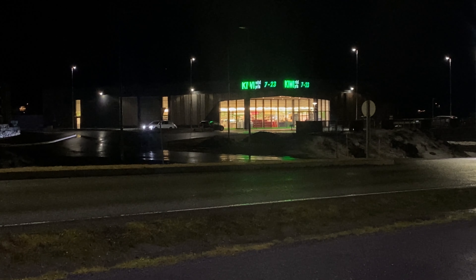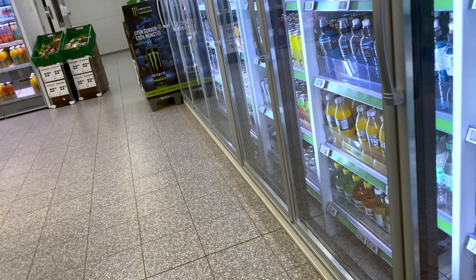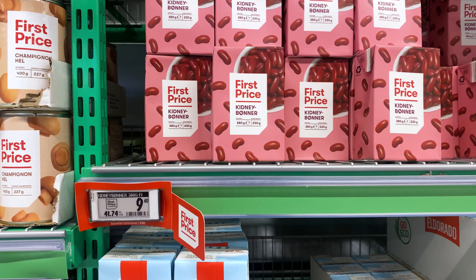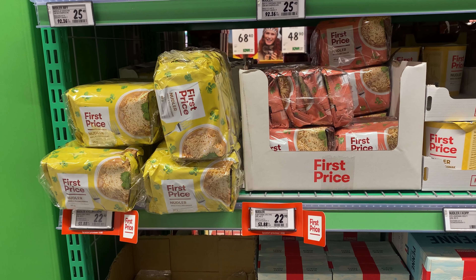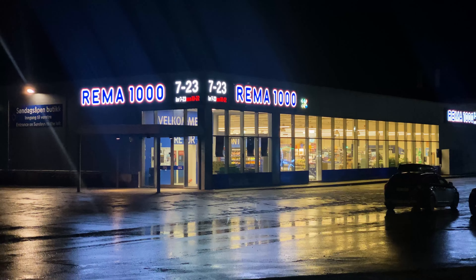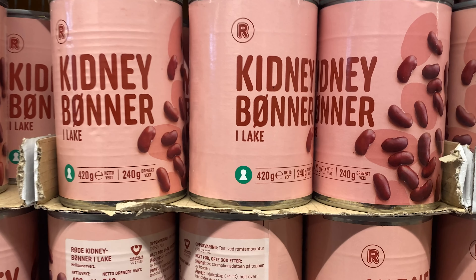Kiwi has won awards for being the cheapest alternative, though it should be noted that they only test certain items, so there might be a few items that are more expensive and a few that are cheaper. They also have First Price and Eldorado as cheaper alternatives, found in Meny, Joker, Kiwi and Bunpris. Close behind Kiwi is Rema 1000, which is also a really cheap alternative. Their cheapest brand is their own brand Rema, marked with an R.